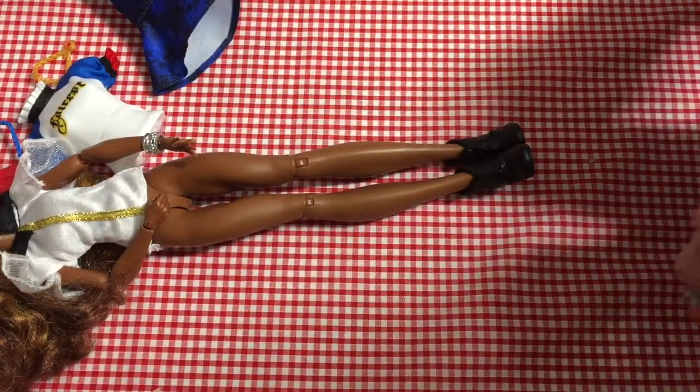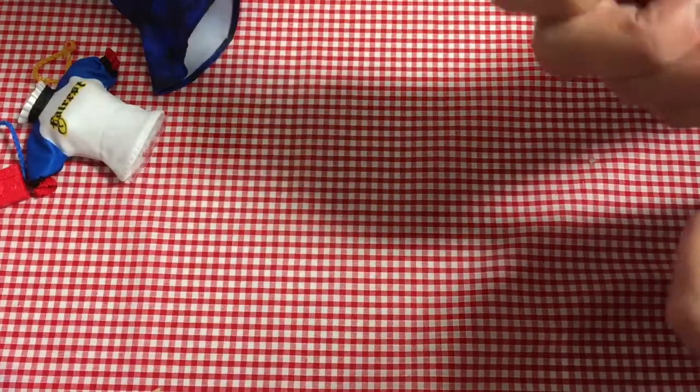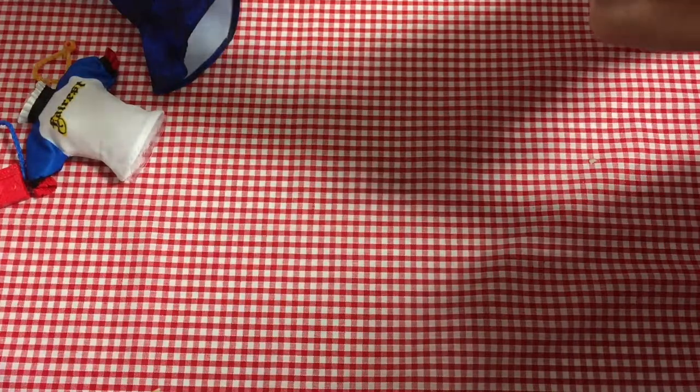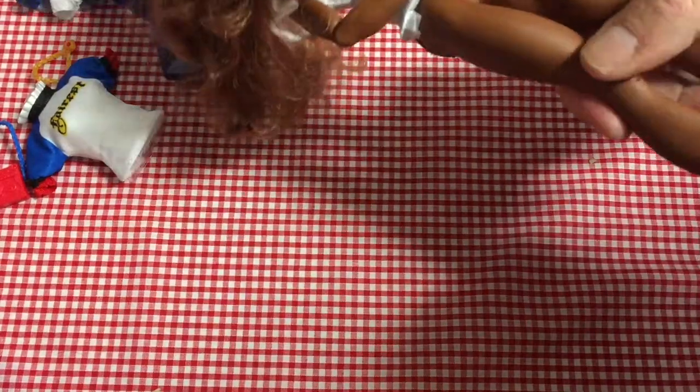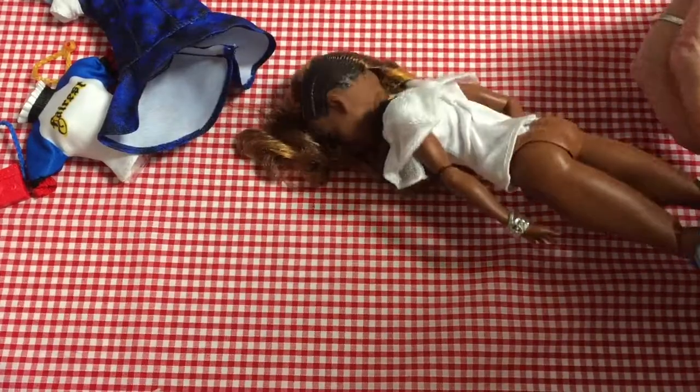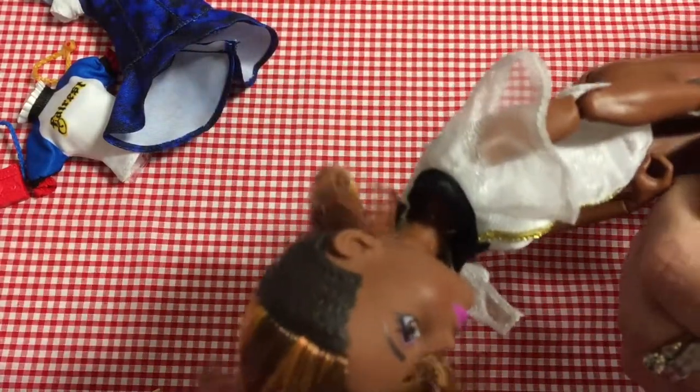That dress she had on was one I got from Wilko — it's a Wilko fashion pack to fit the Wilko fashion dolls. As I say it fits her okay but it's quite loose on the top, because she's not quite as big as your average Barbie on the top, although she does have quite muscly shoulders and quite muscly thighs as well.